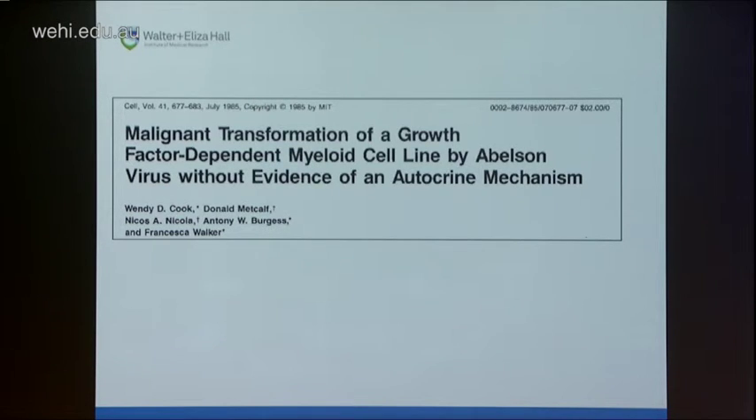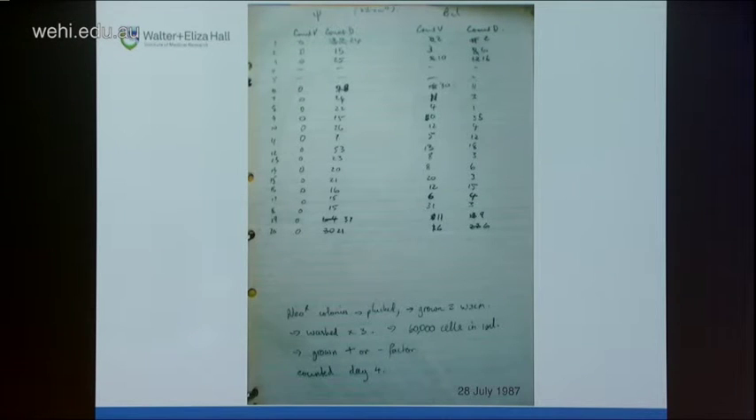I used a retroviral vector developed by Ishwar Hariharan to introduce BCL2 into FTCP1 cells. My lab notes from this experiment show about 20 independent clones of cells — either carrying the empty viral vector or expressing BCL2. These cells were starved, cultured without interleukin-3 for about four days. In the control cells, marked V for viable and D for dead, there are no viable cells — all the normal cells cultured without interleukin-3 are dead.